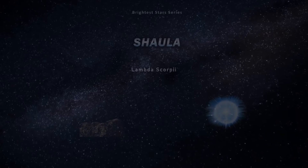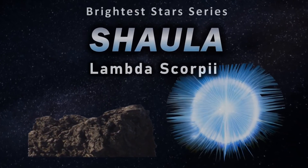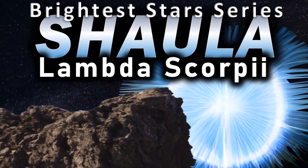Hi everyone, Vega here, and in today's video we take a visit to the Scorpius constellation and one of its most intriguing and beautiful sights, Shaula. So let's get to it.